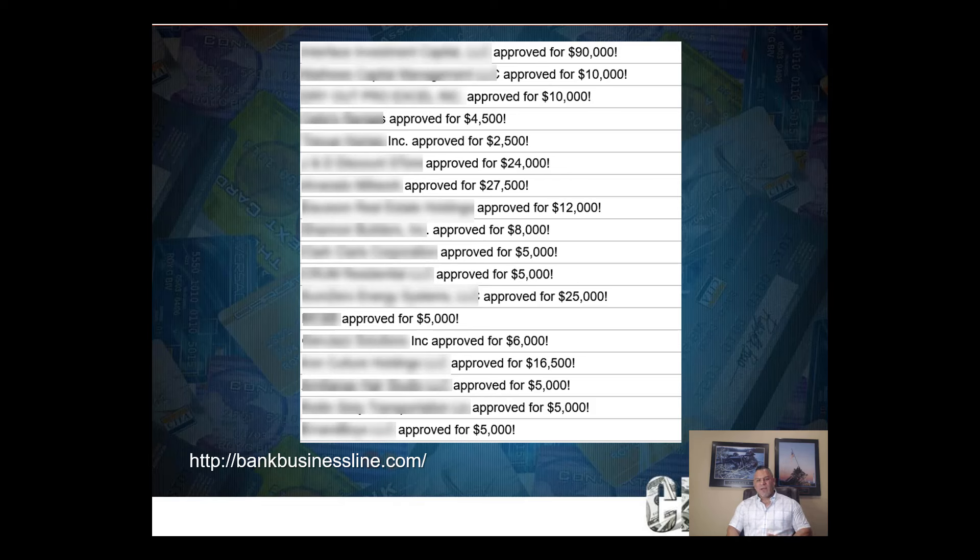When your business is doing well, set up these different access points for credit and cash. That way when an unforeseen expense comes up, or you need cash for expansion or inventory, you can choose which line of credit or credit product to use — whether it's business credit cards, your bank line, or this alternative line. That flexibility is key as a business owner.